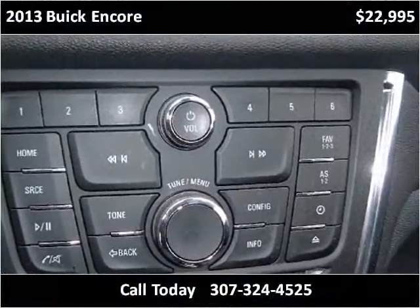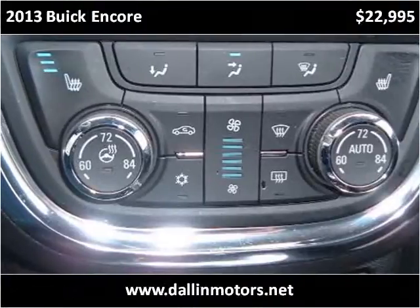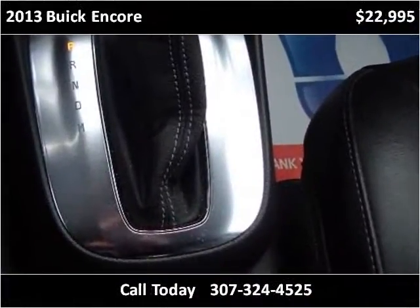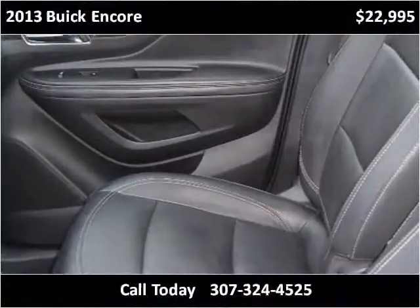This vehicle has heated and cooled seats.